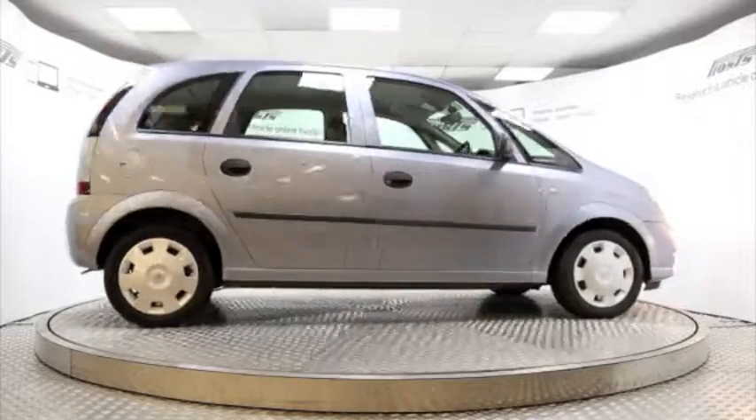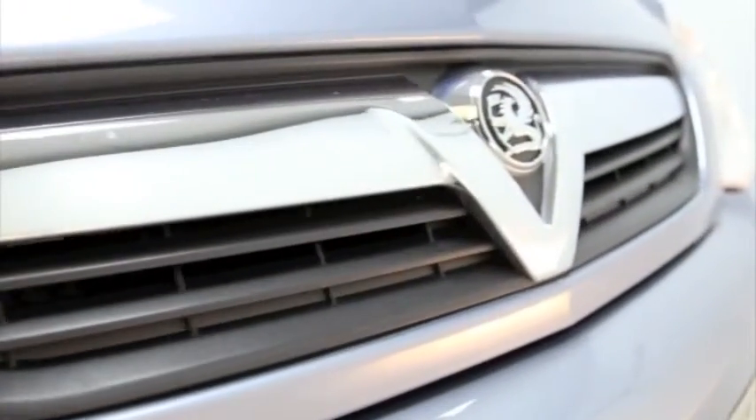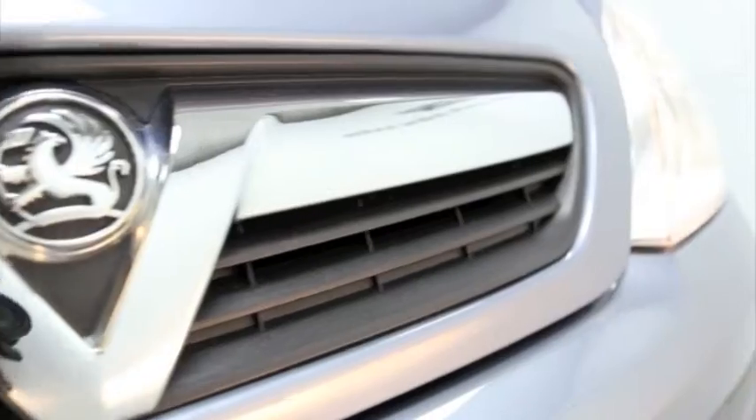Here we have a 2010 registered Vauxhall Meriva five-door Life with a 1.6 litre automatic transmission petrol engine. The car is finished in silver lightning and has done just under 20,000 miles.